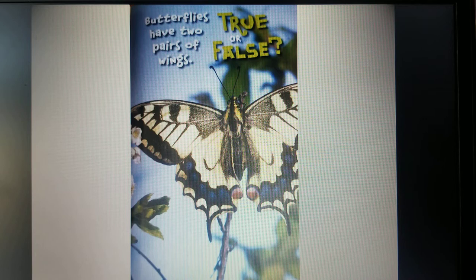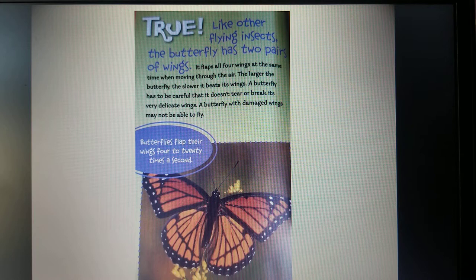True or False: butterflies have two pairs of wings. That's true. Like other flying insects, the butterfly has two pairs of wings. It flaps all four wings at the same time when moving through the air. The larger the butterfly, the slower it beats its wings. A butterfly has to be careful that it doesn't tear or break its very delicate wings — a butterfly with damaged wings may not be able to fly. Butterflies flap their wings 4 to 20 times a second. You want to give it a try?